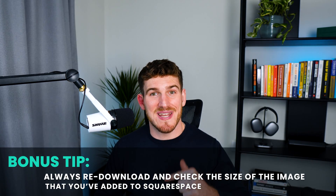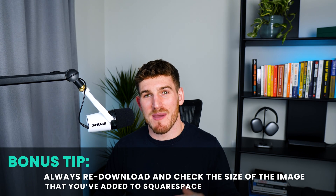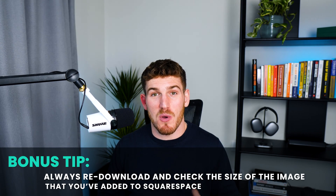One bonus tip: always re-download and check the size of the image after uploading to Squarespace, because the platform can actually increase the size of the image once it's been uploaded. So always re-download it, check the size, and re-compress it if needed to get it below 250 kilobytes. The absolute maximum should be 500 kilobytes, but you should be aiming for 250.